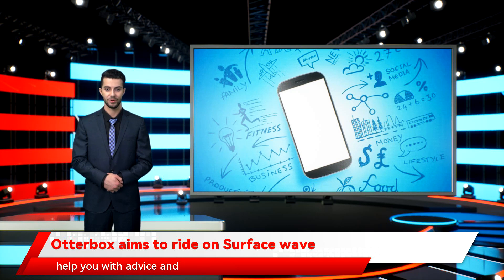The Tech Data mobile team can help you with advice and guidance on all your needs for devices and accessories. If you would like to get in contact with them, please fill out and submit the form below.